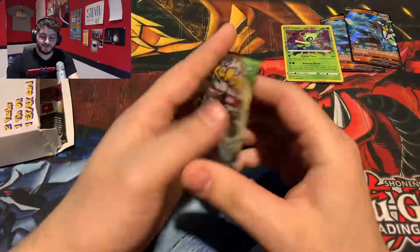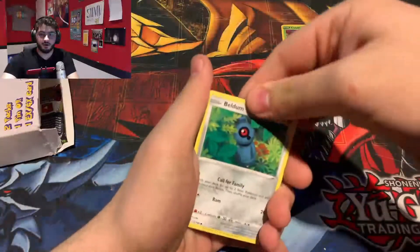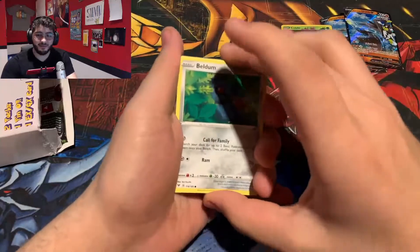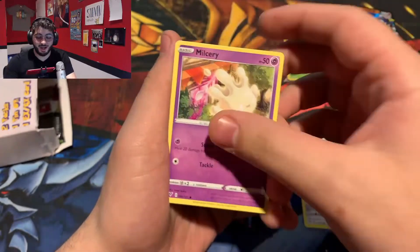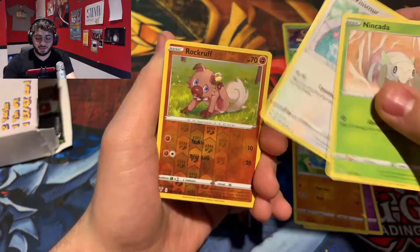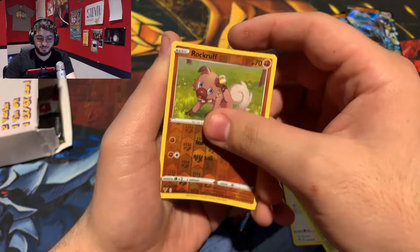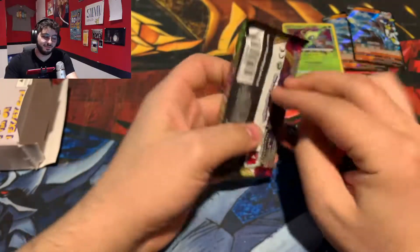For our first pack, we can probably already see it — it is a Vivid Voltage. Code card for anybody that likes to play the online TCG. I have opened a lot of online TCG code cards, and those hit rates are probably higher than the actual real cards, because I've gotten every rare card from the online game. Going into a Whimsicott non-holo.